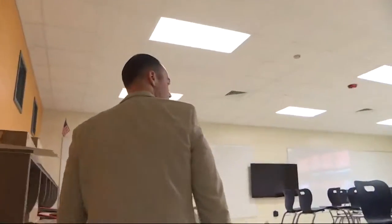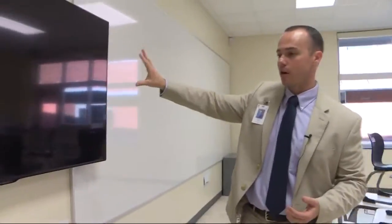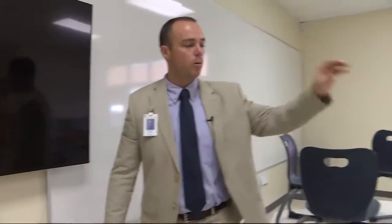Students will be greeted by a large LED screen surrounded by whiteboards, hooked up with the latest Google technology. It allows the teacher to get away from the front of the room and be out there with the students.